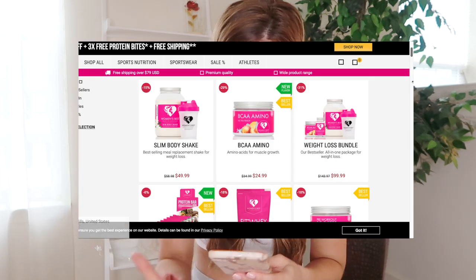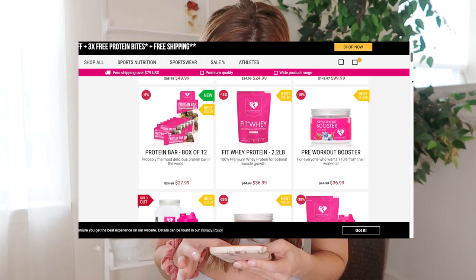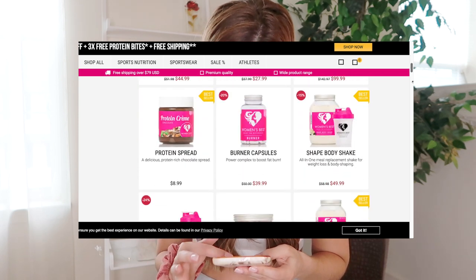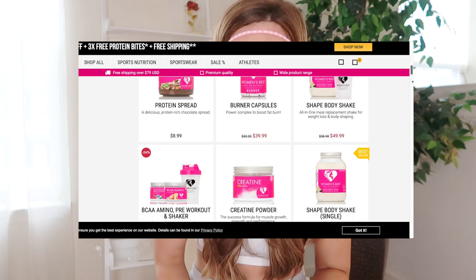These go for about $30 each. After using this product for a few days, if y'all were to ask me if I would repurchase — the answer is absolutely, without a doubt. If you're not looking for this particular product, they also have a large variety of other products: shakes, protein bites, protein crisps, weight loss bundles, and protein bars, which I really want to try.